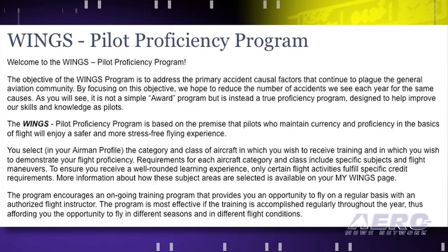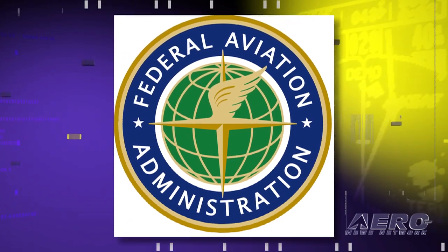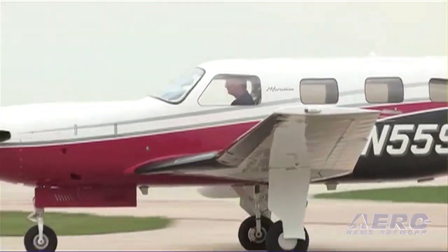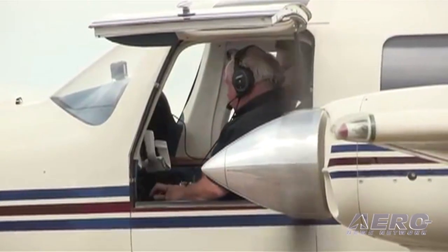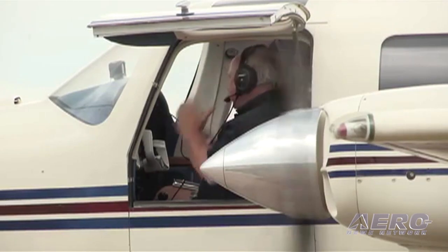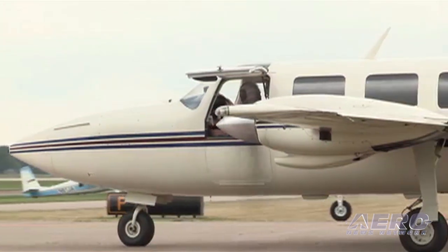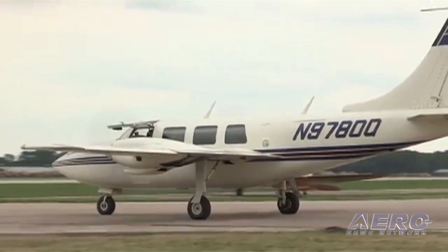They've named their proposed program change the Pro WINGS program, which would recognize that pilots who stay current at a consistent level of flying tend to retain their pilot skills better than pilots who fly less often. The existing WINGS program may be used to substitute for a flight review; however, it requires pilots to receive three hours of dual instruction annually. The petition proposes that pilots with a high level of recent experience could substitute the three hours of dual instruction for a single instructional flight every two years. Under the proposed Pro WINGS program, this instruction would be scenario-based and highly tailored towards aeronautical decision-making skills. For Airborne, I'm Tom Patton.